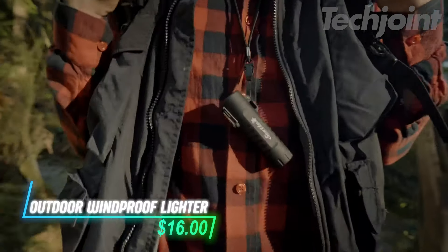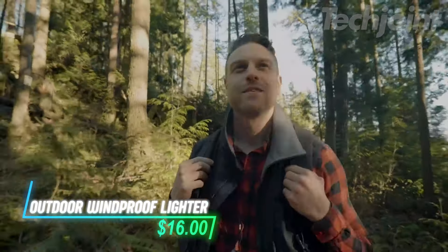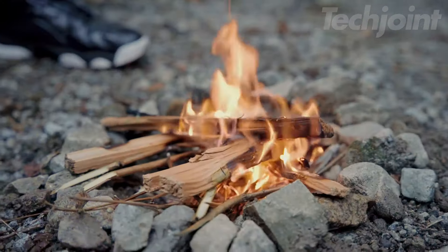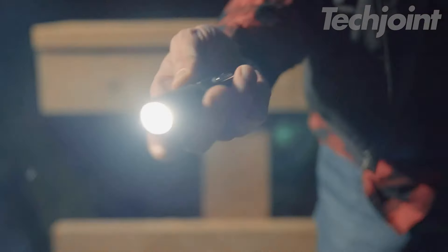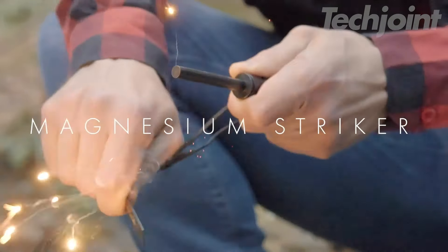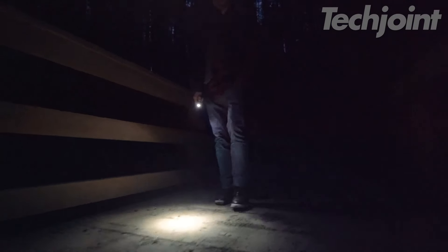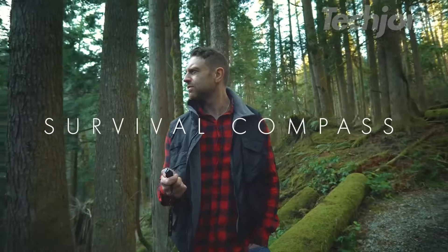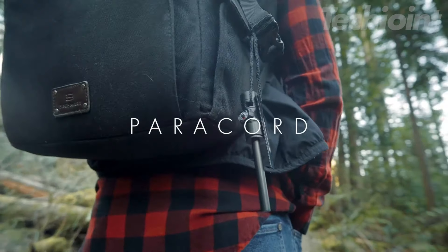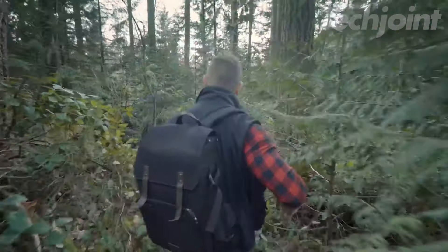This versatile electric lighter is perfect for outdoor adventurers. Featuring a windproof and waterproof design, it can ignite in any weather. With a built-in flashlight offering three lighting modes and a five-in-one magnesium fire starter, it's ideal for camping, hiking, and survival situations. Rechargeable via USB, it's compact, lightweight, and reliable for both indoor and outdoor use. Keep it handy for emergencies or daily tasks.